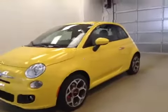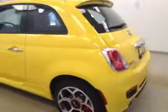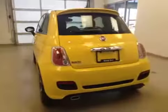This is stock number A6053, 2016 Fiat 500, two-door. Exterior color is yellow.